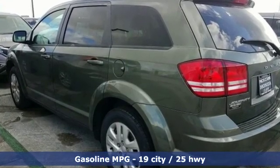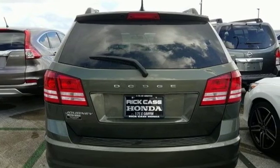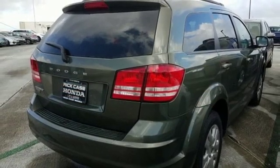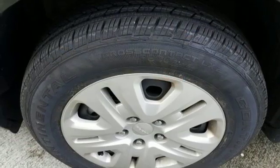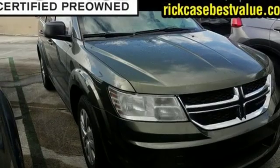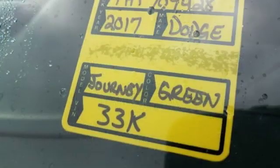Inline four-cylinder engine, dual-zone climate control, external memory control, manual tilting steering column, power-heated mirrors, touchscreen display, wireless phone connectivity, and automatic transmission. Every Dodge delivers a signature thrill.